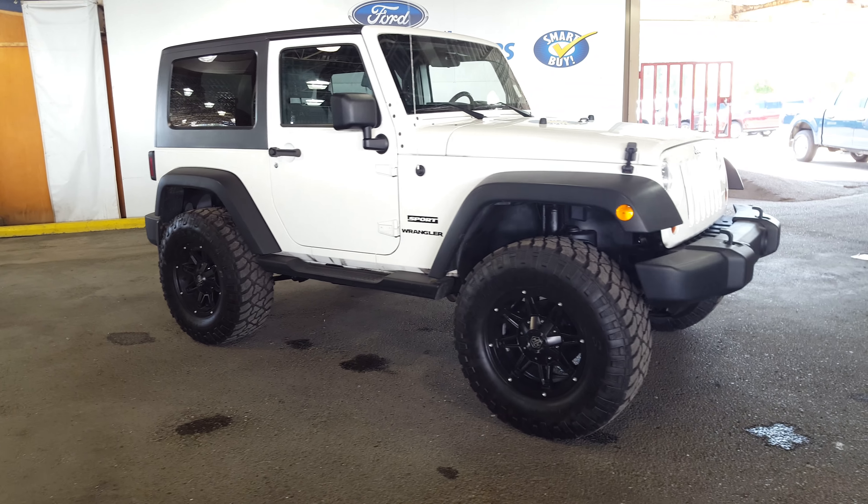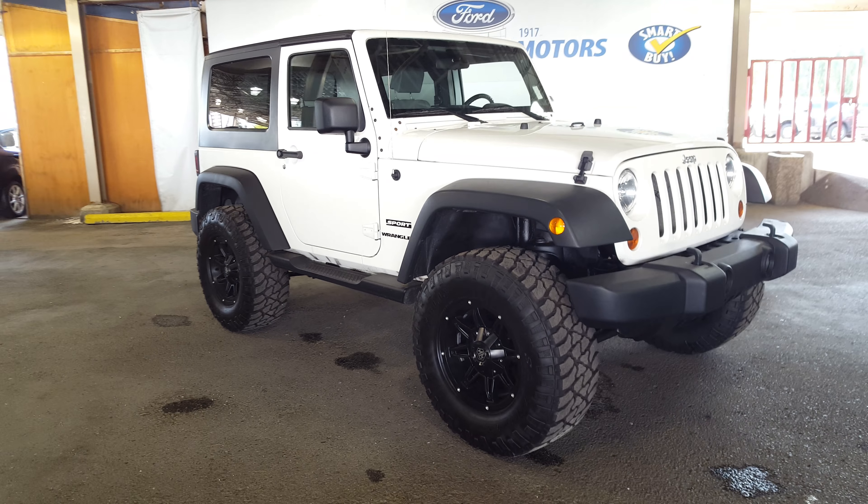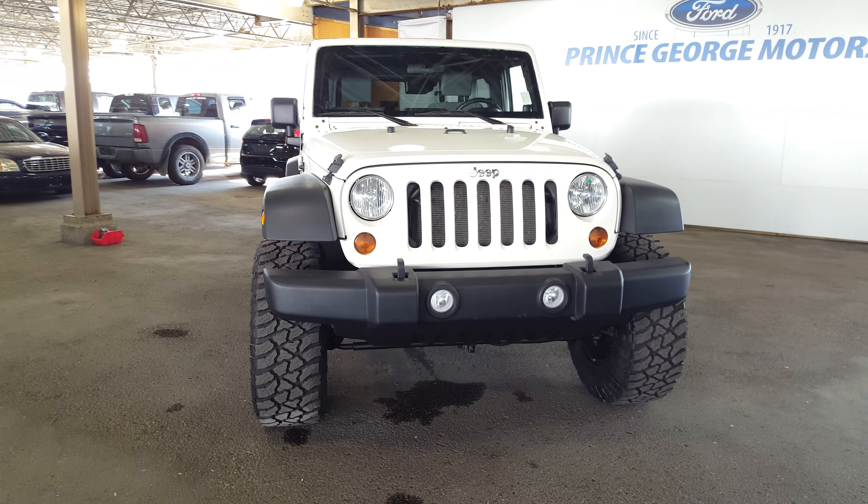You can see you've got your full-size spare attached to the back. Super fun, especially the manual transmission, guys. Come on down here and check out this Jeep — it's awesome.